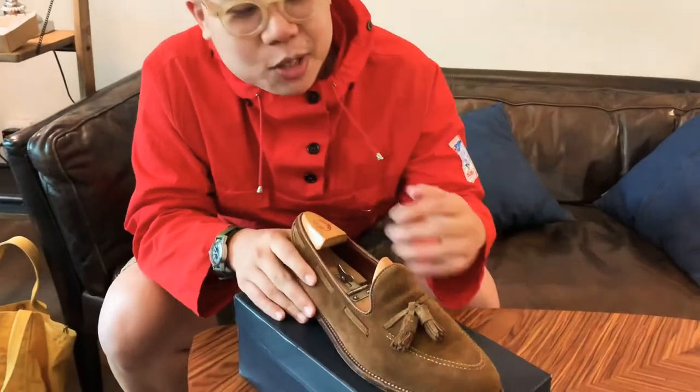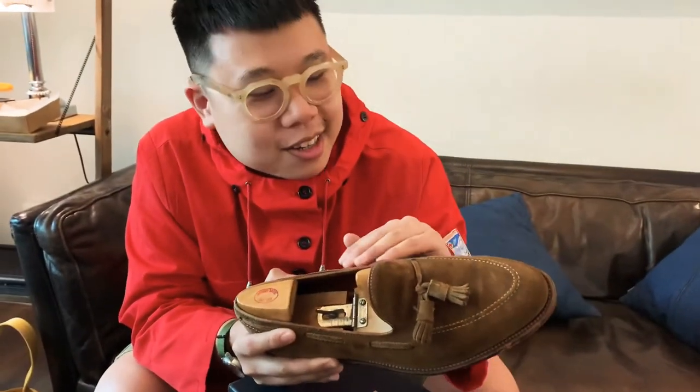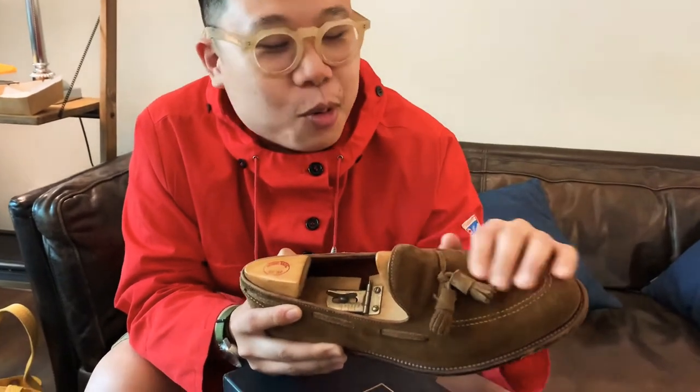Hi everyone. Thank you, Ken, for having me. I'm Jizo. I'm actually very interested in fashion and I like dressing up as a part of my lifestyle. Today I'll be showing you one of my favorite pairs of shoes for my everyday — I almost wear it every day.